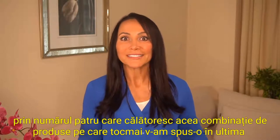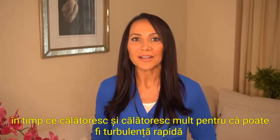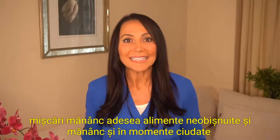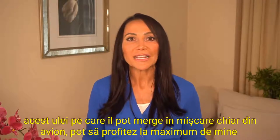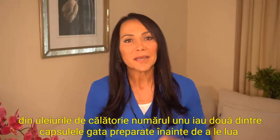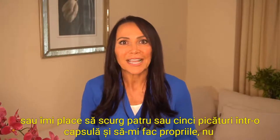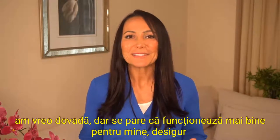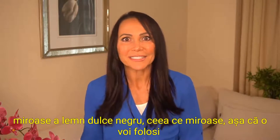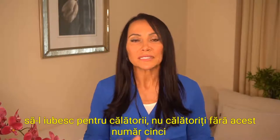Number four: traveling. That combo of products I just mentioned — traveling is how I discovered it. I love to have DigestZen with me while I travel because there can be turbulence, quick motions, and I'm often eating unusual foods at odd times. With this oil I can be on the go right off the plane and get the most out of my trips without my bowels being slow or restricted in any way. Take two of the ready-made capsules before you take off, or drip four or five drops in a capsule and make your own. You can rub about two to four drops on your stomach, but I prefer capsules to avoid the black licorice smell.